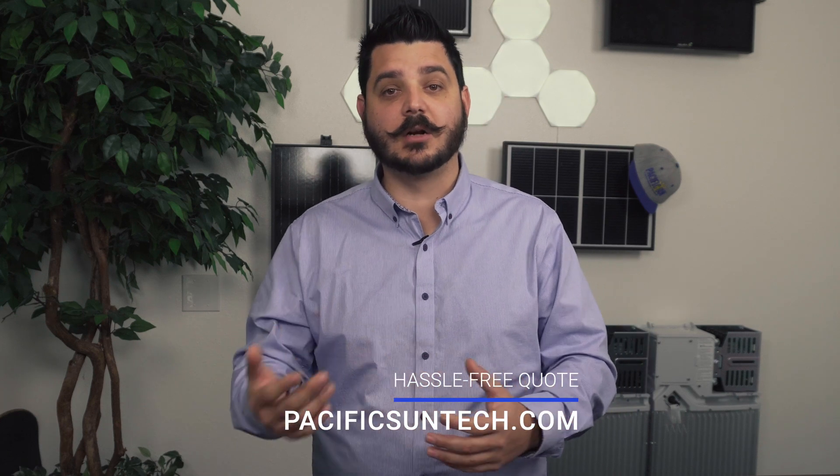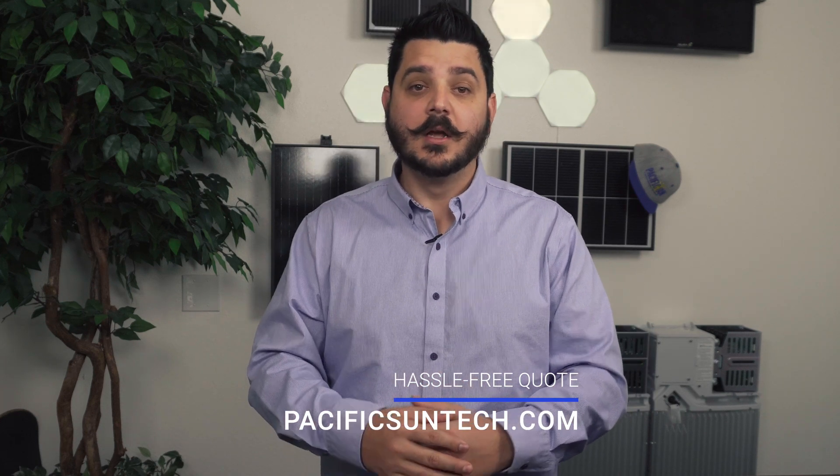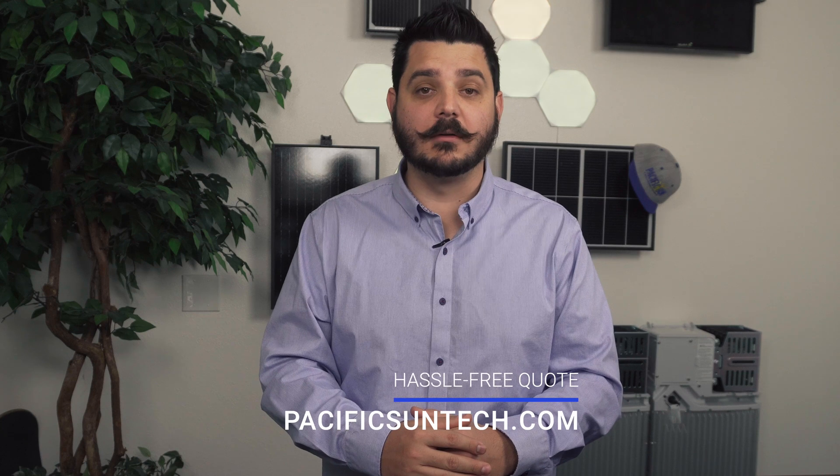For those of you interested in getting your house set up for electric vehicle backup — because you pre-ordered the Ford F-150 Lightning, the General Motors Electric Hummer, or the Chevy Electric Silverado — visit us online using the link in the description below. We're happy to help you get set up.